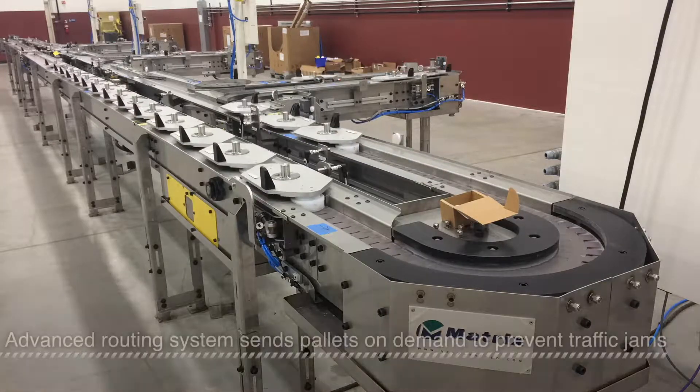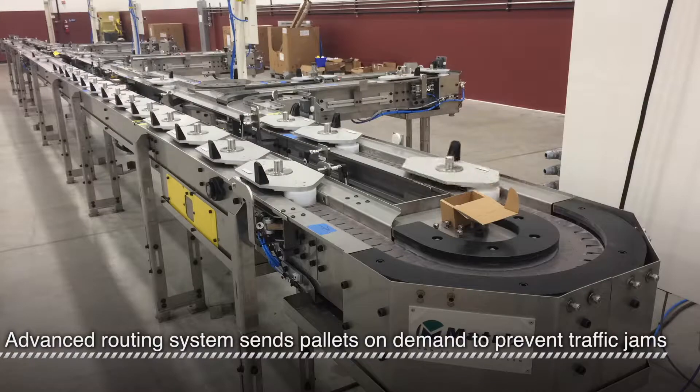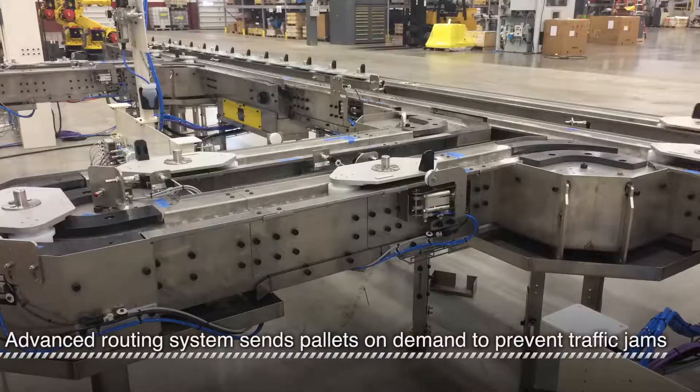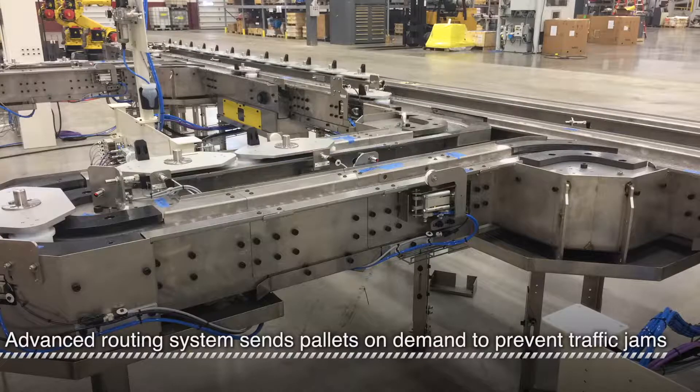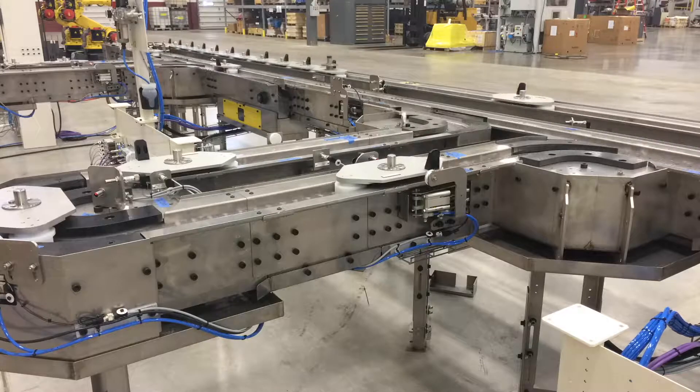When the pallet gets to the first diverter, an advanced routing system determines where the pallet needs to go and won't release a pallet until it is needed somewhere. This routing system prevents traffic jams caused by too many raw parts being sent to one machine and ensures that finished parts have a clear path to the exchange at the end.